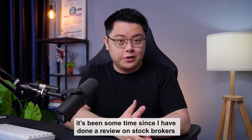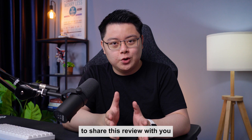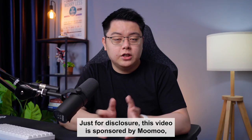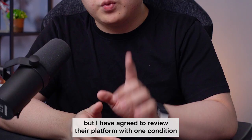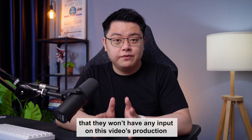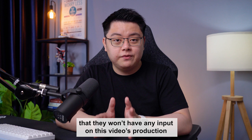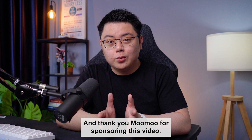It's been some time since I've done a review on stock brokers other than Interactive Brokers, and I'm genuinely excited to share this review with you because I think Moomoo has some really unique features that complement Interactive Brokers really well. Just for disclosure, this video is sponsored by Moomoo, but I've agreed to review their platform with one condition — that they won't have any input on this video's production or get to preview it before it's posted, which they have agreed. So rest assured, this review will be done just like how I would on any other broker. And thank you Moomoo for sponsoring this video.